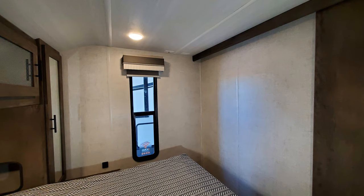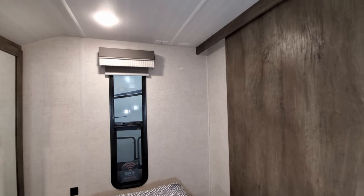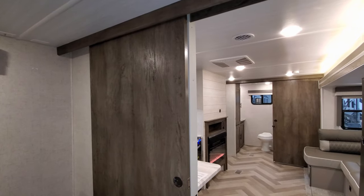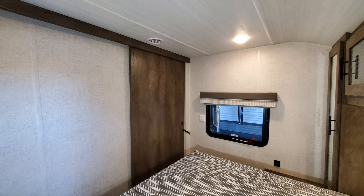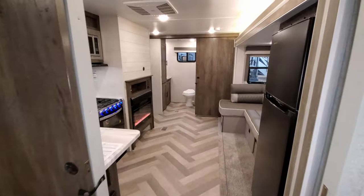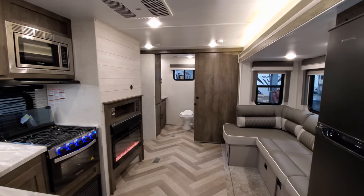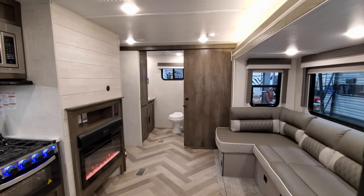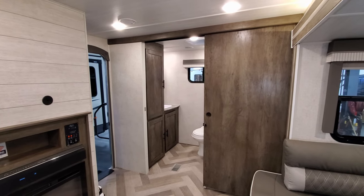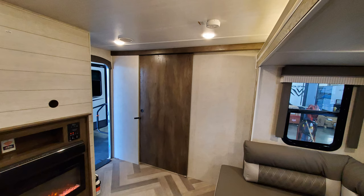There are windows on both sides of the bed, each one opens, along with more TV hookups and pull-down roller shades. A big sliding door comes all the way across to block off the room for privacy. Looking back out into the living room — it's a really nice size unit for a couples coach, easy to get in and out of most campgrounds and state parks. The bathroom area is all the way across the back section and has another big sliding pocket door.